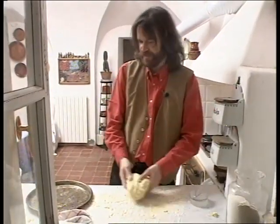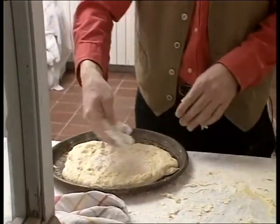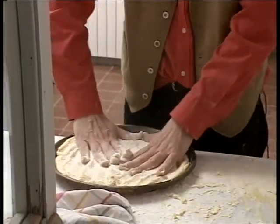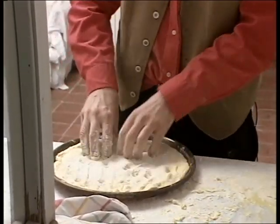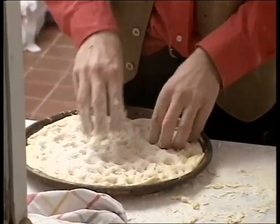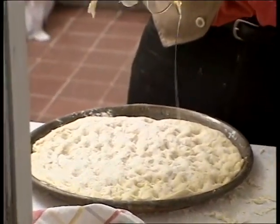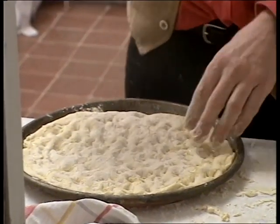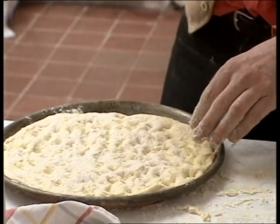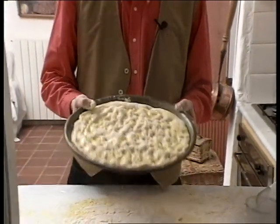Here we are again — the dough for the focaccia is ready and the yeast worked well. This is actually the most fun part; the preparation of focaccia is really fun. You sprinkle some oil on it and then make little dimples with your hands in this way. You put the oil on it. One important thing about potato focaccia is that you don't put too much salt in the dough — you add the salt on top, which makes the taste particularly special. The focaccia is now ready to go into the oven.